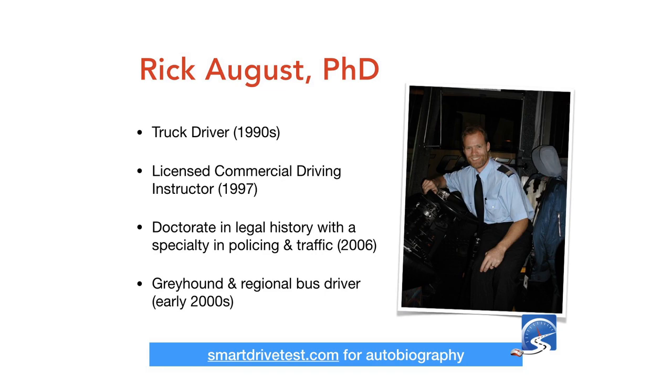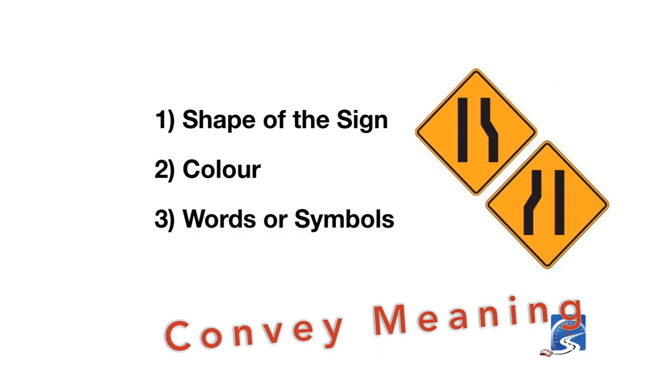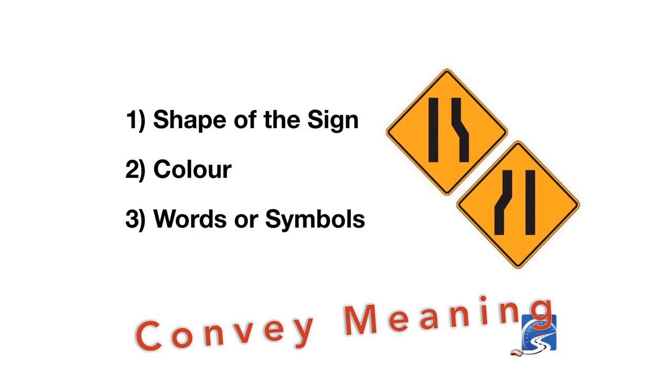My name is Rick August. I was a truck driver through most of the 1990s, running LTL — less than load, meaning 10 or 12 drops on a trailer. I drove tractor-trailer units into New York City and urban areas around New Jersey. I became a licensed commercial driving instructor in 1997. Most of my career has been teaching truck drivers, but I've also taught cars and driver rehabilitation — people learning with hand controls due to spinal cord injuries or missing limbs. In 2006 I graduated from the University of Melbourne in Australia with a doctorate in legal history, with expertise in policing as it relates to traffic. While at university, I drove part-time for Greyhound.